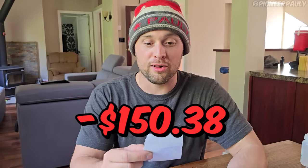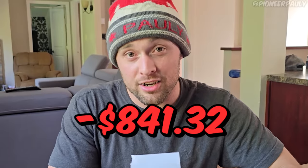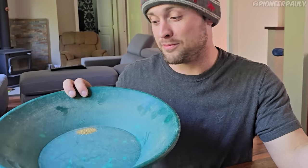Now, before we weigh the gold, the cost breakdown. Food: $150.38. Extra piping and hoses: $216.83. Ferry cost: $685.10, mainly because I missed both reservations. The sand: $841.32. Our biggest expense was the dump truck at $1,911, and that's after he cut me a deal because we waited at the ferry for about five hours. That leaves us with a total of $3,804.63. So let's weigh this and see if we made our money back.